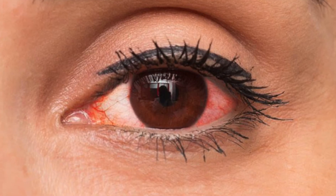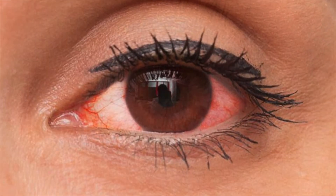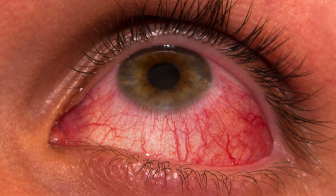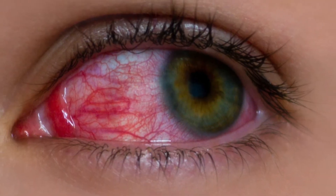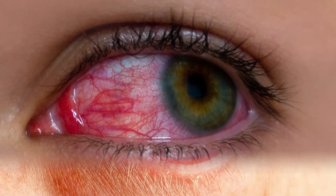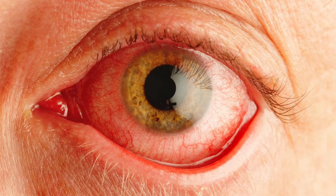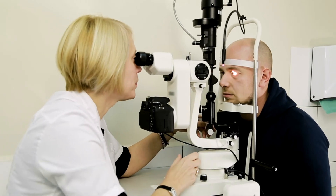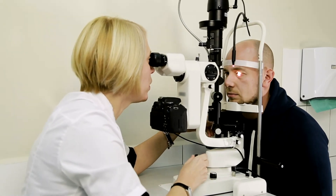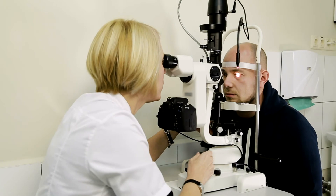an infection, inflammation, and or dryness. Eye redness is usually just an increase in the number of blood vessels in an attempt to fix the disruption to the eye. However, they may also indicate other underlying concerns that need to be investigated. Contact your optometrist if your eye redness is not improving or vision becomes compromised.